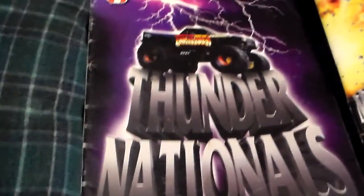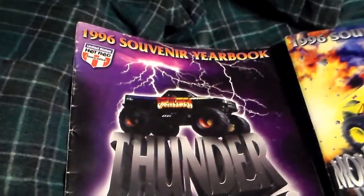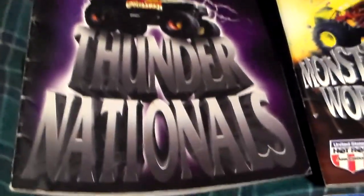I have a collection of up-to-date Monster Jam yearbooks. I got a few more. The last time I did mine was in 2011. If you want to do a refresher, I'll let you guys know which ones I got. I'm going to start off with the 1996 Souvenir Yearbook of Thunder Nationals.